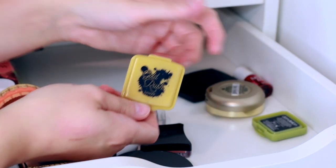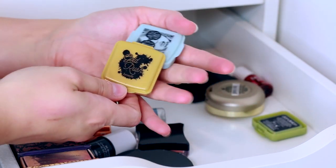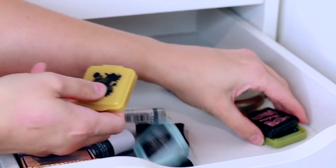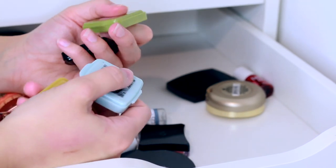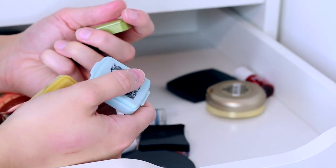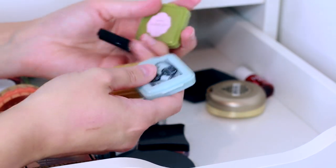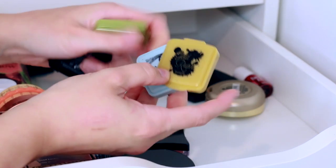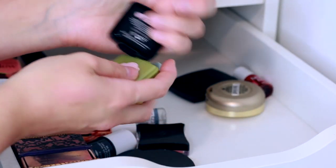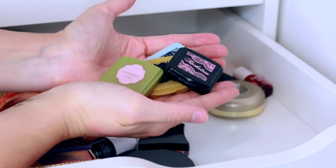I'm going to keep all of my Benefit ones. These little ones are the ones my friend Rara got me for my birthday. I have a mini Galifornia, a Gold Rush, a mini Dandelion, and a mini Rockateur as well.